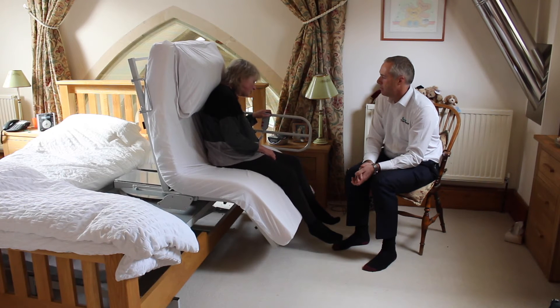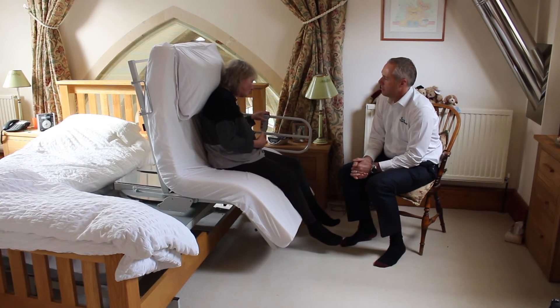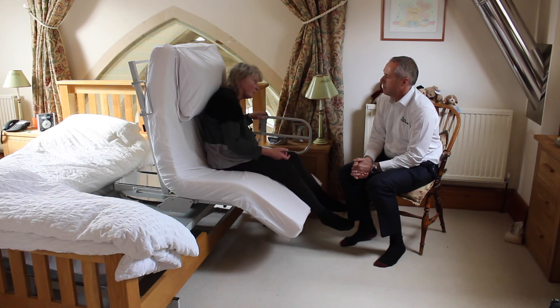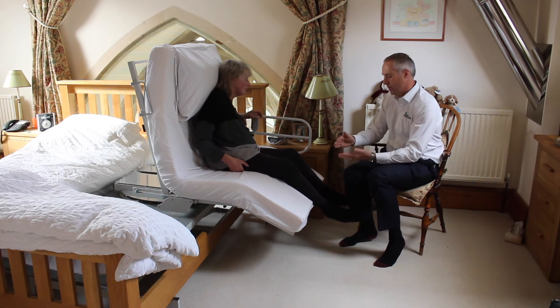I think if it tipped me forward, because of the lack of upper body control that I've got, I would literally just fall forward. I would fall on my face on the floor.